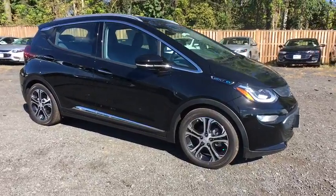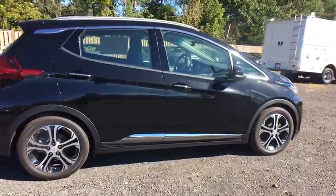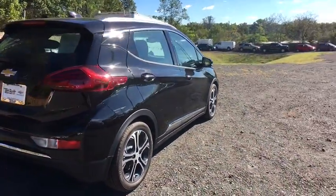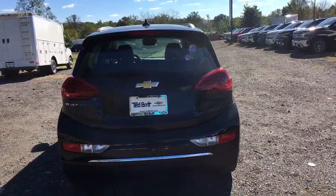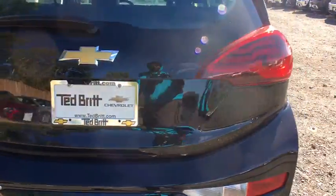2018 Chevrolet Bolt EV. The Chevrolet Bolt EV has a beautifully sculpted exterior along with its impressive performance, spacious interior, and advanced technologies. It has completely reinvented what an electric car can be. Here are some of this vehicle's great options.